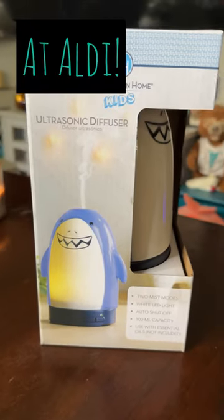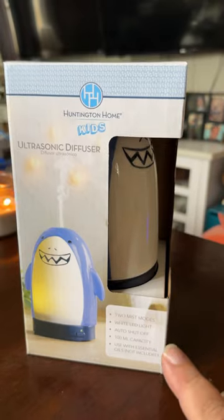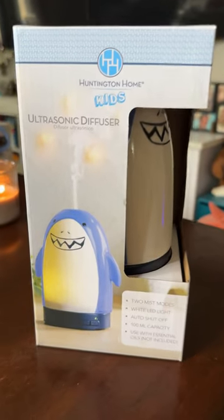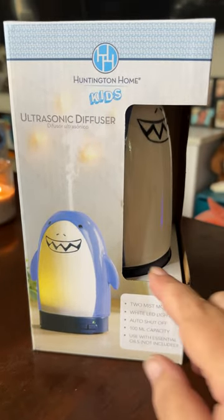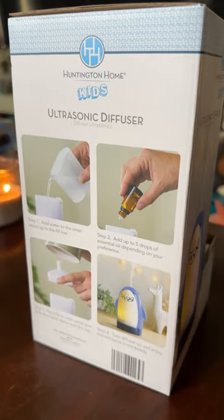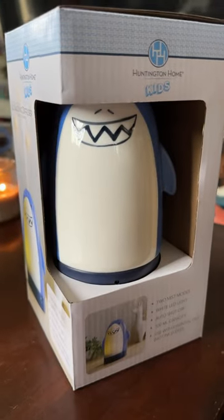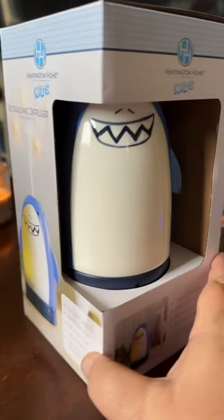Oh I love a good deal and I got one this week at Aldi. Check out the Huntington Home Kids Ultrasonic Diffuser. This was only $3.69 this week at my local Aldi. We've been looking for a new diffuser and Silas will just love this one.